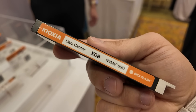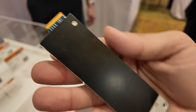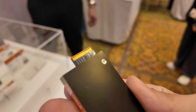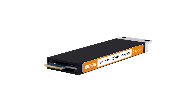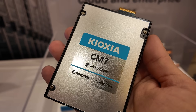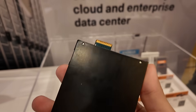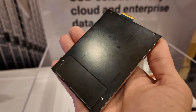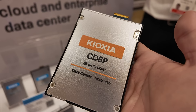Among the highlights were the XD7P and XD8, the latest PCIe Gen 4 and Gen 5 SSDs designed for hyperscale servers that use both SSDs and hard drives. These drives feature the E1.S form factor, developed by Meta and Microsoft, which is rapidly becoming the standard for data centers. The CM7 and CD8P models use the E3.S form factor, which is replacing the traditional 2.5-inch form factor for enterprise and data center applications. Both the E1.S and E3.S drives are equipped with black casings that function as heat sinks, reducing cooling requirements and resulting in lower power consumption and reduced noise levels.